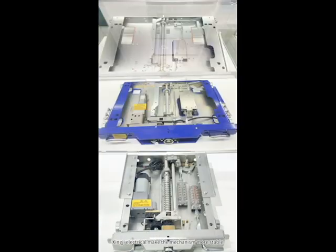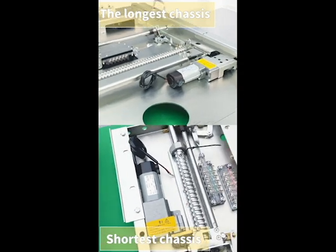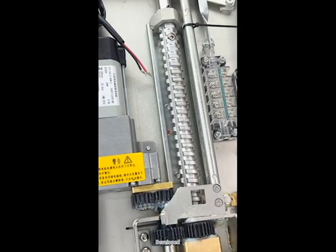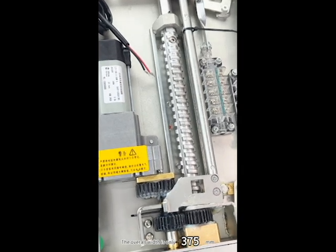Shinji Electrical makes the mechanism more stable. Let's take a look first. Our smallest chassis — this chassis — is a special project for our customers. The overall width is only 375mm.